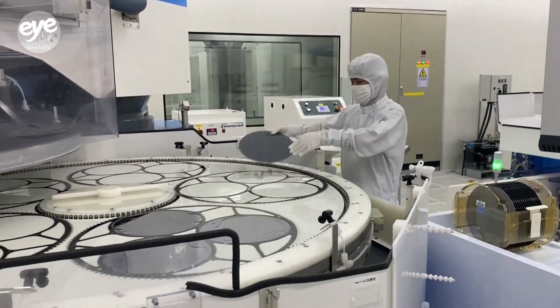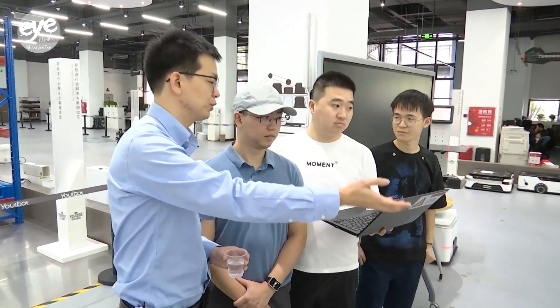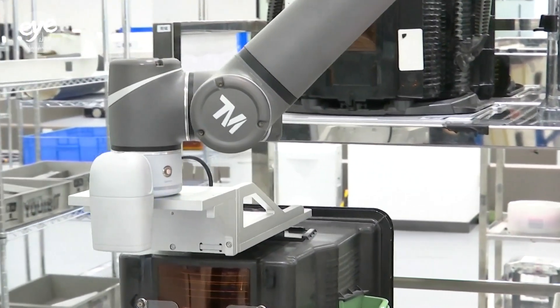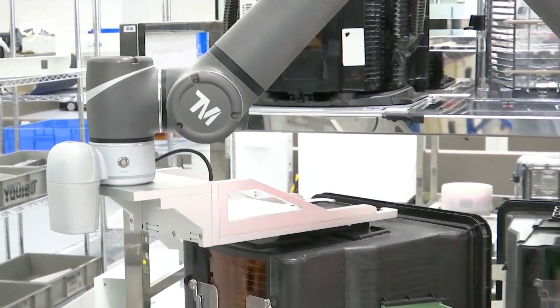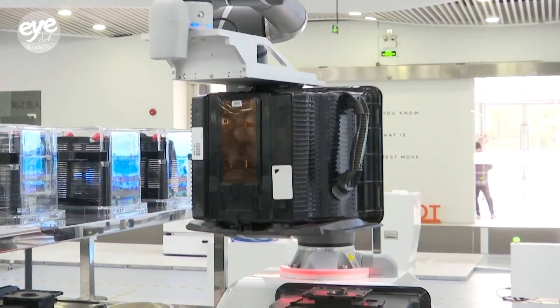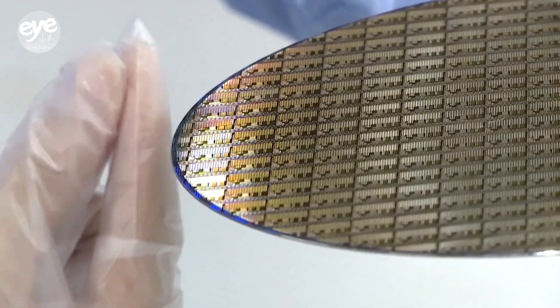In the global race to manufacture semiconductor wafers, a group of young entrepreneurs in China have created a set of wafer handling robots to improve efficiency and automation in the sector. The specialized robots from Shenzhen-based Yuibot Robotics are designed to delicately handle semiconductor wafers that are extremely fragile.